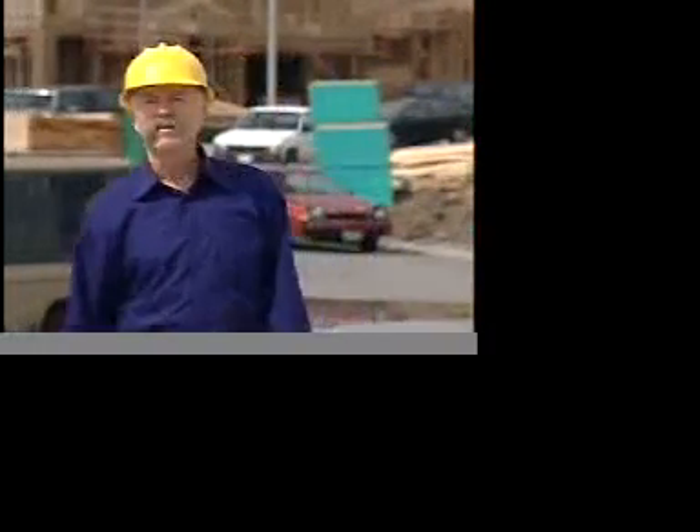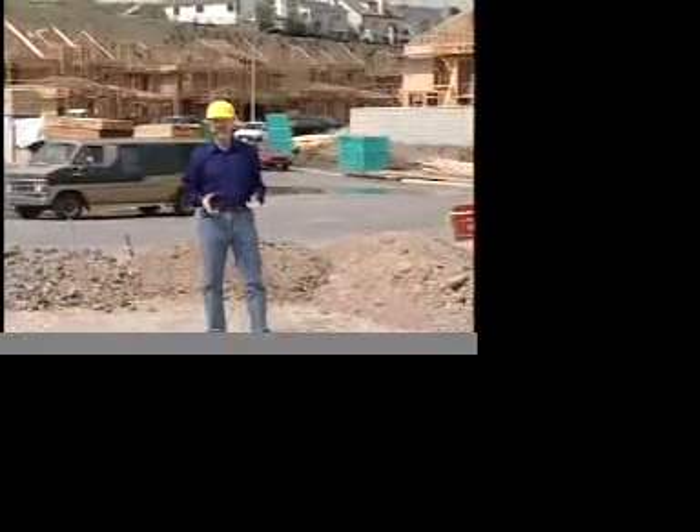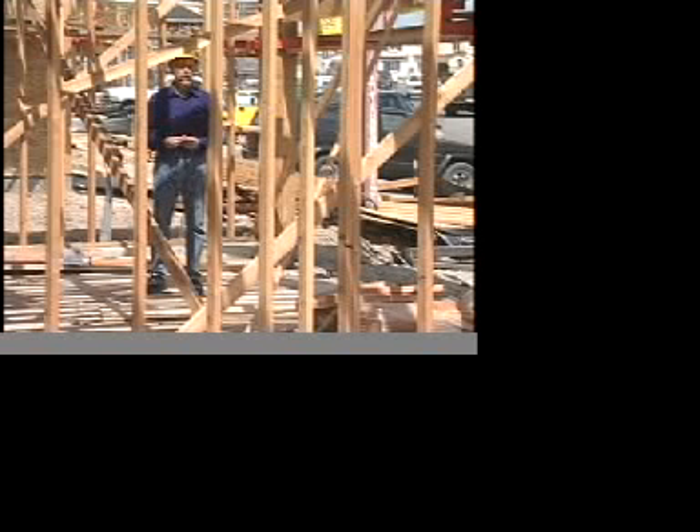We're here at a residential construction site because this is where America lives — in houses. If you live in an earthquake-prone area like Los Angeles, you want to make sure that the builder is providing earthquake safety for your family. Interior walls not only provide separate spaces for us to live in, they also add shear strength to a house — the ability to stand up to earthquakes. Walls connect roof to floor, they connect exterior wall to exterior wall, and they add strength to a house.